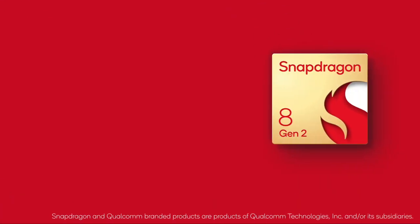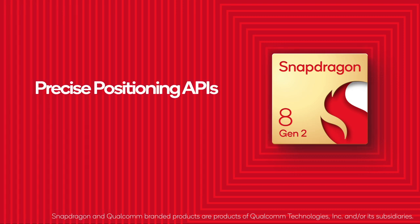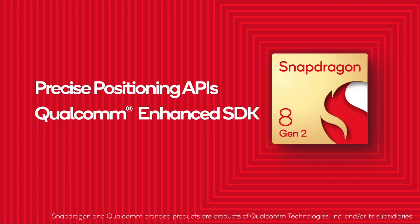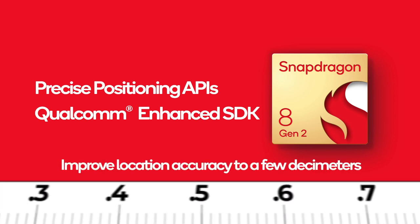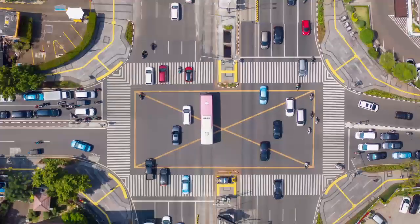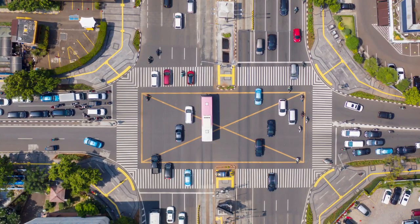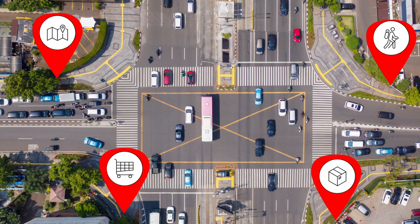Beginning with Snapdragon Gen 2, we are introducing precise positioning technologies and APIs via the Qualcomm Enhanced SDK. These new positioning technologies have the potential to improve location accuracy down to a few decimeters, thereby enhancing the user experience for location-based mobile services such as maps, health and fitness apps, shopping, delivery, and many more.